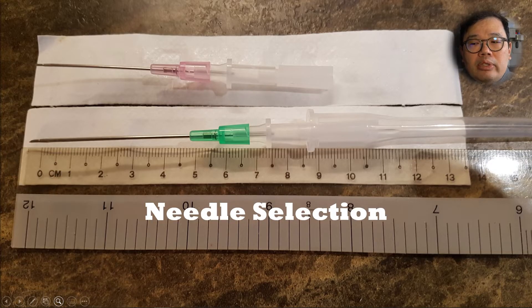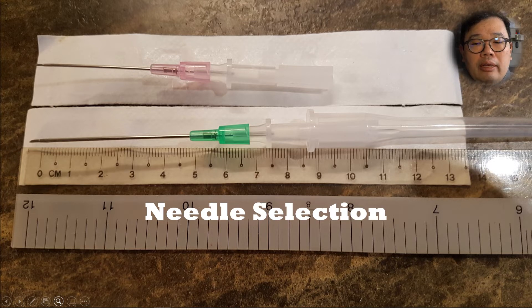Needle selection is particularly important as well. The smaller gauge needles are actually quite short, and if you're looking to cannulate a deeper vein, it may not actually be long enough to get in there. We would suggest that a 2.5 inch or about 5 cm cannula is the minimum of what is required. The shorter cannula only has a small amount of the tip in the vein itself, whereas the longer cannula actually sits a lot better within the vein.